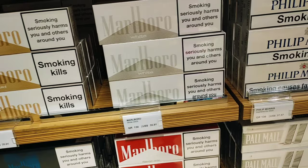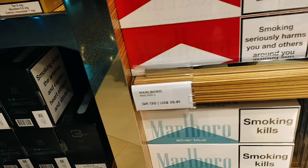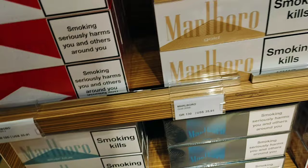R Type Marlboro, 35 US dollars one packet. This is the Marlboro.